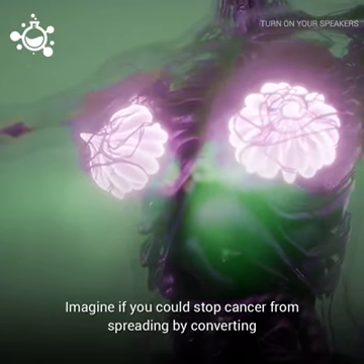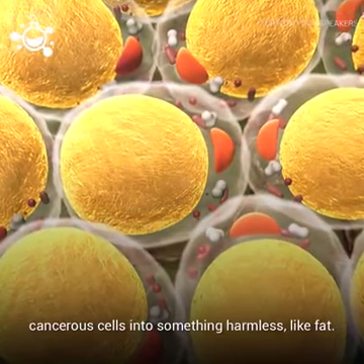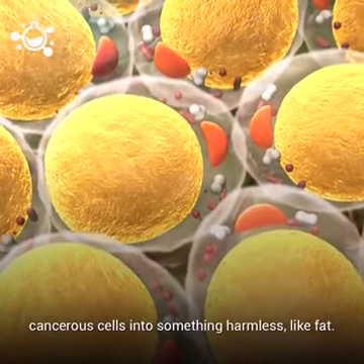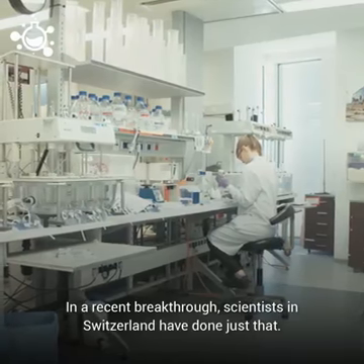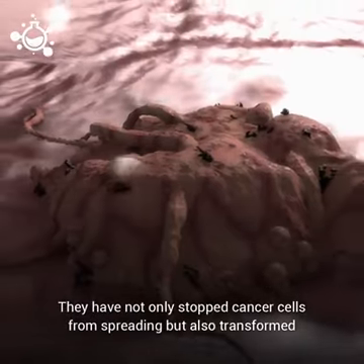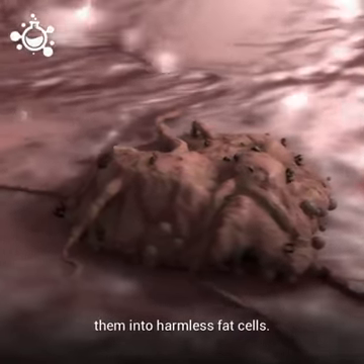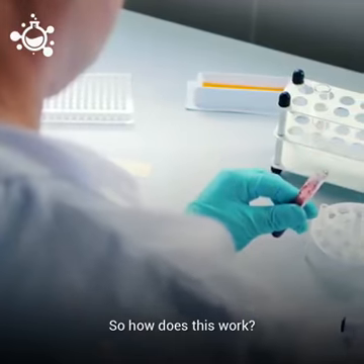Imagine if you could stop cancer from spreading by converting cancerous cells into something harmless, like fat. In a recent breakthrough, scientists in Switzerland have done just that. They have not only stopped cancer cells from spreading, but also transformed them into harmless fat cells. So how does this work?